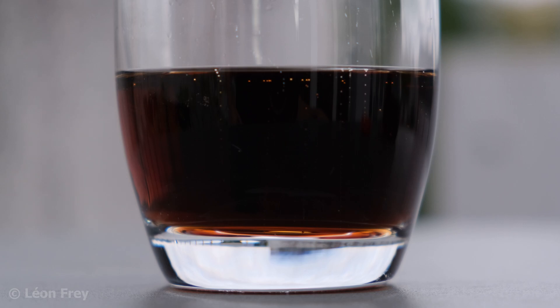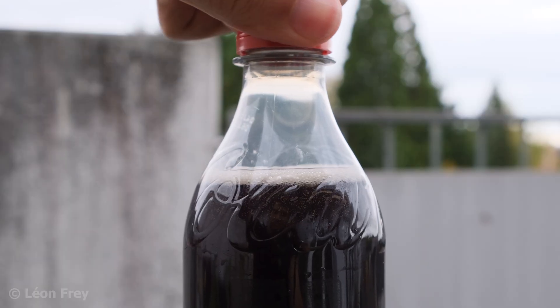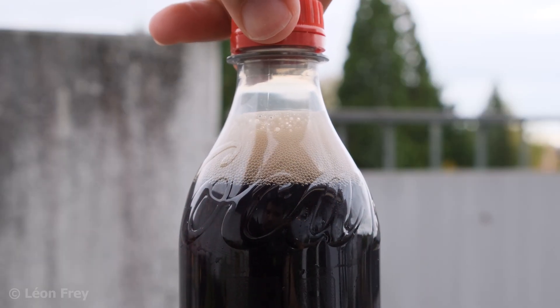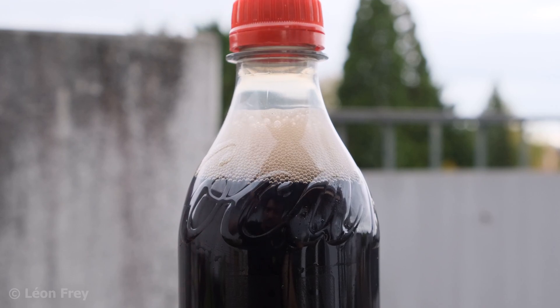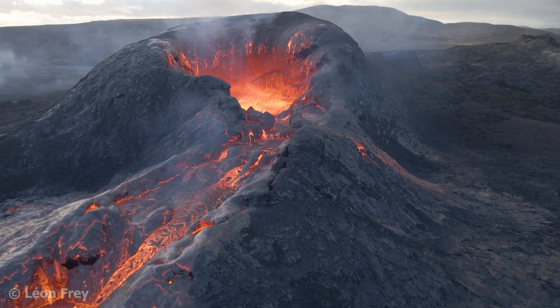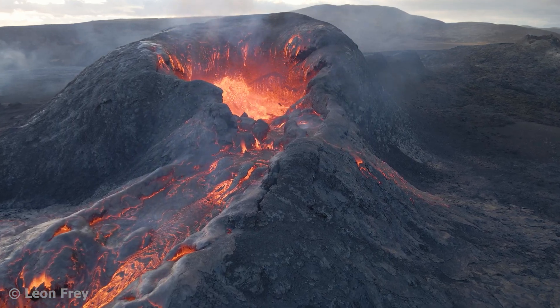This is like bubbles forming in a glass of soda. In the soda, CO2 is injected into the bottle under high pressure. As soon as you open the bottle, the pressure decreases and the CO2 starts to exsolve and forms bubbles. The same happens to volcanic gases when the magma ascends towards the surface.